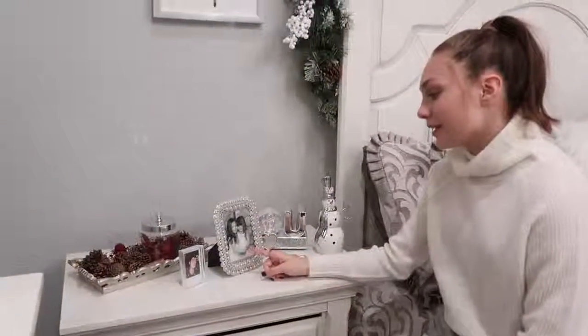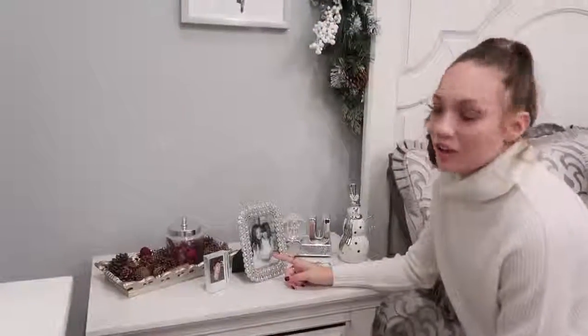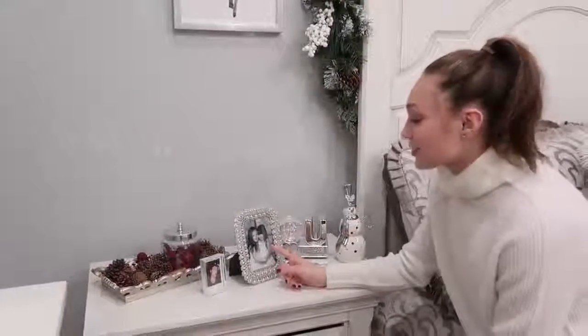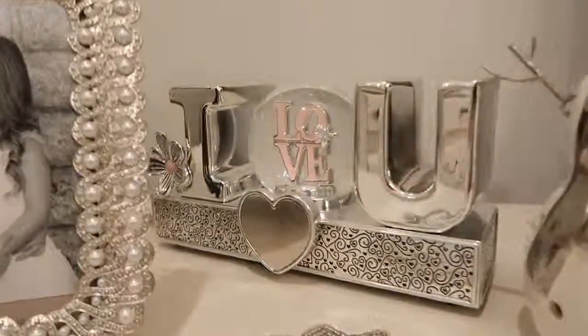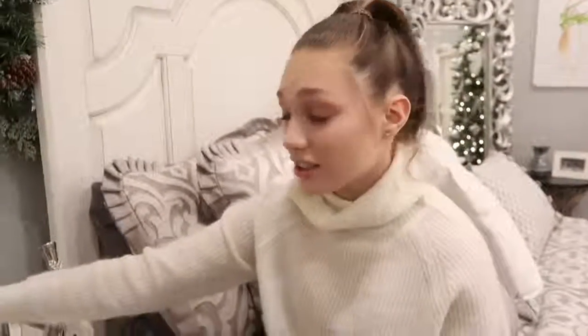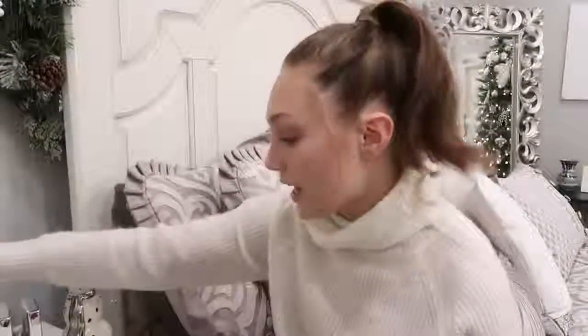And then I have this really cute photo of me and Mackenzie — I believe this was on Easter, and we look like we're probably about three and four here. Next, I have this really cute thing that one of our fans got us — her name is Mikayla, and we call her Demi Lovato because she looks like Demi Lovato. And then I have this little snowman that just sits next to my bed.